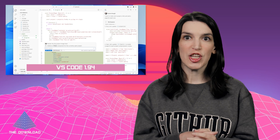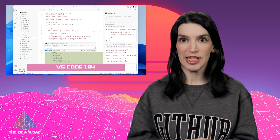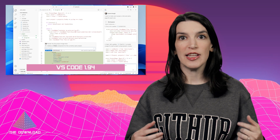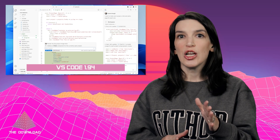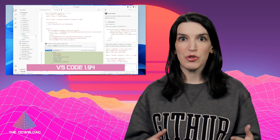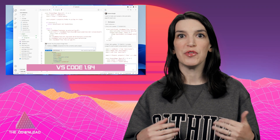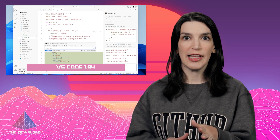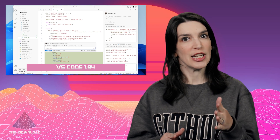Just to note that the latest version of Visual Studio Code is out, and it has some great new features including Copilot support in the native REPL environments used by the Python extension. You can also now change what model you use for Copilot, which is useful if you've signed up for early access to OpenAI's new o1 models. I've got a link to the full release notes in the description down below.